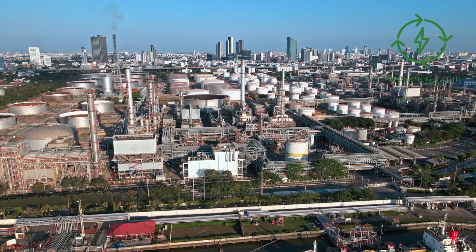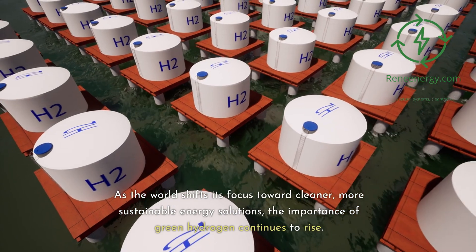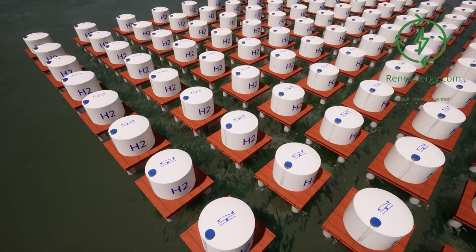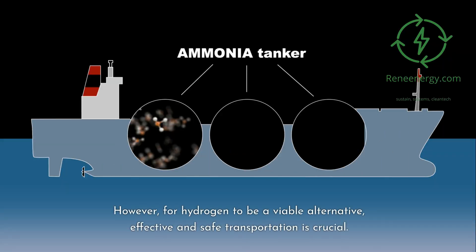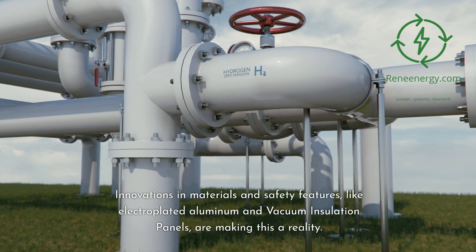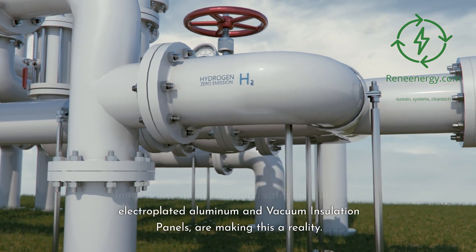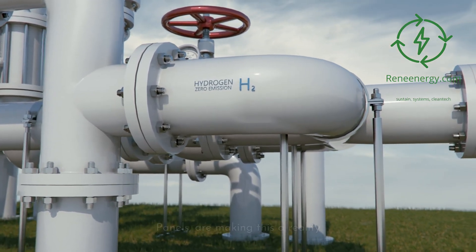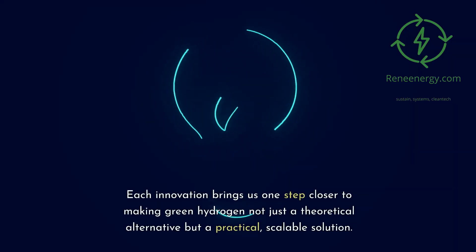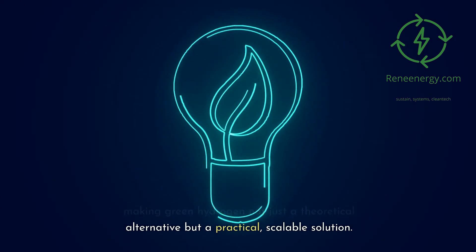Conclusion — the future of green hydrogen pipelines. As the world shifts its focus toward cleaner, more sustainable energy solutions, the importance of green hydrogen continues to rise. However, for hydrogen to be a viable alternative, effective and safe transportation is crucial. Innovations in materials and safety features, like electroplated aluminum and vacuum insulation panels, are making this a reality. The road ahead is challenging, but incredibly promising. Each innovation brings us one step closer to making green hydrogen not just a theoretical alternative but a practical, scalable solution.